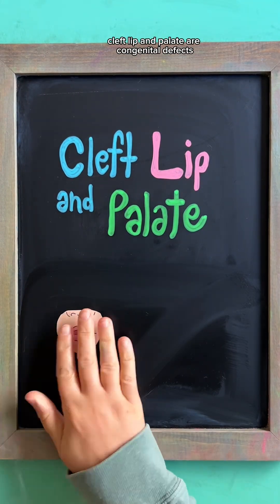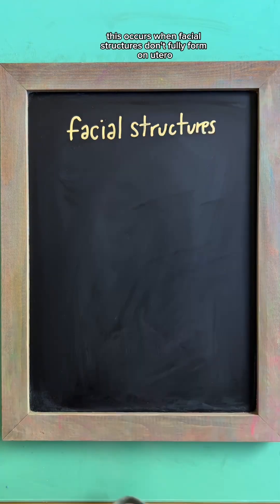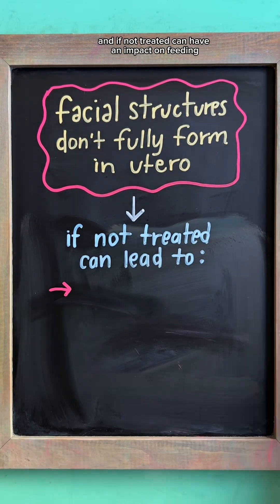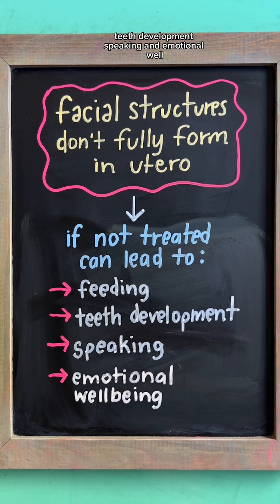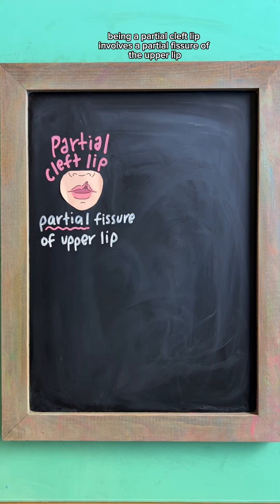Cleft lip and palate are congenital defects causing openings in the upper lip, roof of the mouth, or both. This occurs when facial structures don't fully form while in utero and, if not treated, can have an impact on feeding, teeth development, speaking, and emotional well-being.